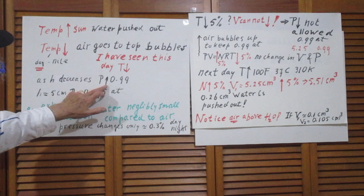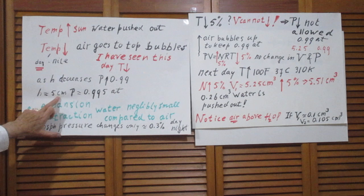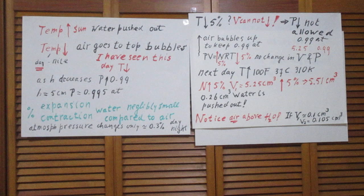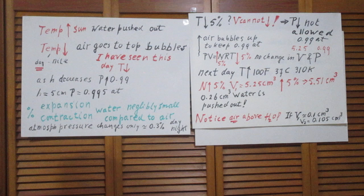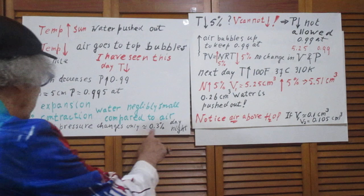When h decreases, the pressure at the top changes. For example, if h is only 5 centimeters, the pressure at the top would be 0.995 atmospheres. Also, the percentage expansion and contraction of the water itself is so much smaller than that of air that I have ignored it. And the pressure outside the flowers, even during enormous changes in air temperature, always remains within 0.3% of one atmosphere.